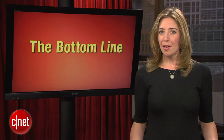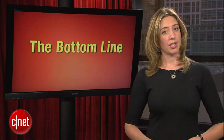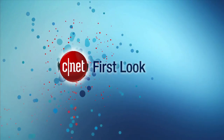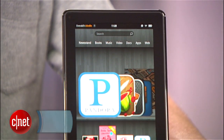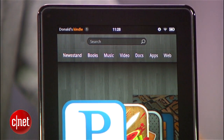The much-awaited Kindle Fire made its debut this week facing stiff competition from the Nook Tablet and of course the iPad. Does it deliver? I'm Donald Bell and this is a first look at the Kindle Fire, Amazon's $199 7-inch tablet. What $199 buys you here is a dead simple way to access digital entertainment.